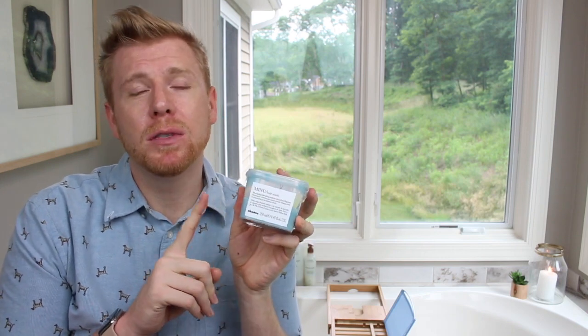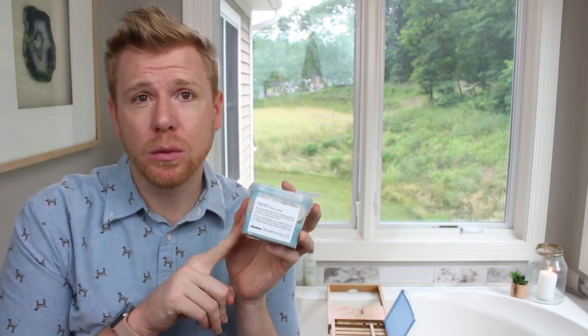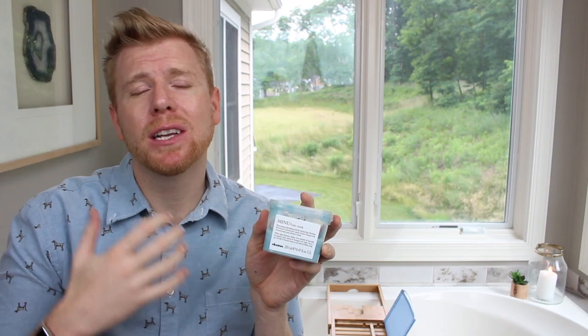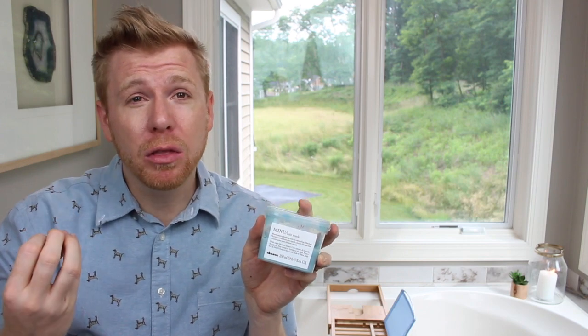The next product I had for a while but didn't start using consistently until June, and that is the Davines Manu Hair Mask. I've been using it at least once, sometimes twice a week to really recondition my hair. I grab a scoop, put it on my hair right at the beginning of my bath, and then rinse it off at the end.